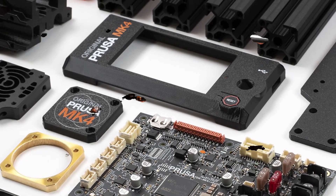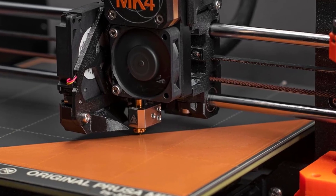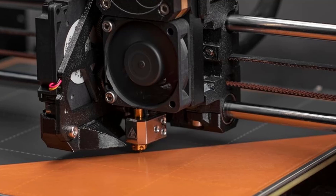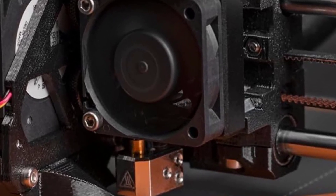Automatic Bed Leveling: The MK4 comes with fully automatic mesh bed leveling using an improved SuperPinda sensor, ensuring more consistent first layers and eliminating manual adjustment.